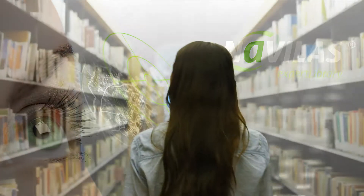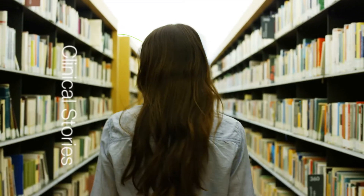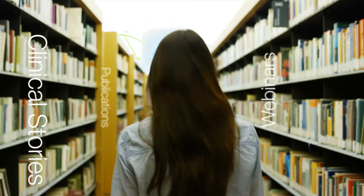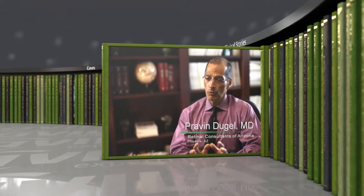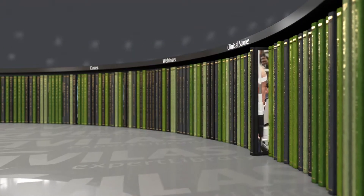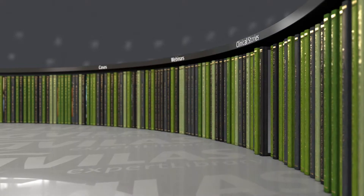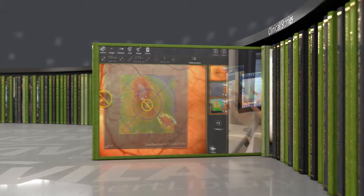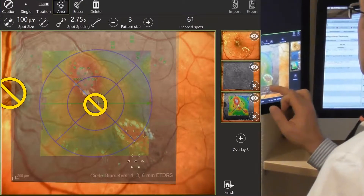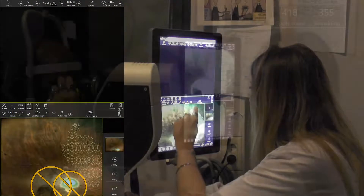ODOS has brought to market with NAVILAS a new treatment paradigm for retinal laser care. The NAVILAS Expert Library is an exclusive forum where leading retinal physicians share their day-to-day experience with this novel navigated retinal laser technology. Experts demonstrate effective and comfortable laser treatment based on different diagnostic images with digital pre-planning and target assisted laser delivery.